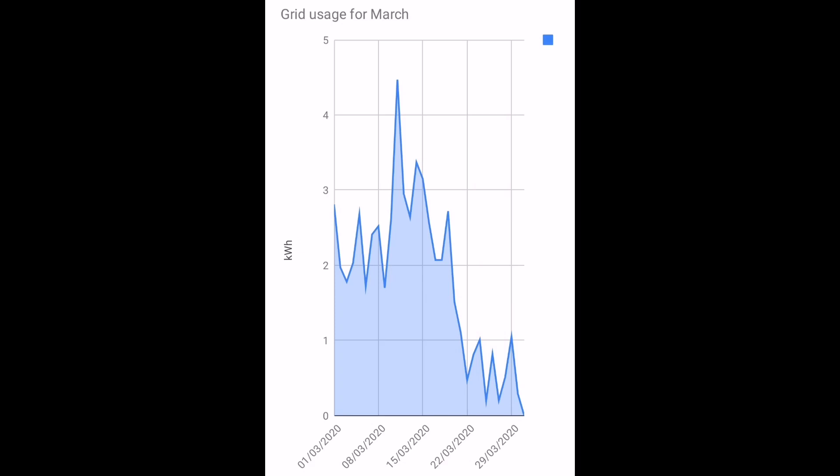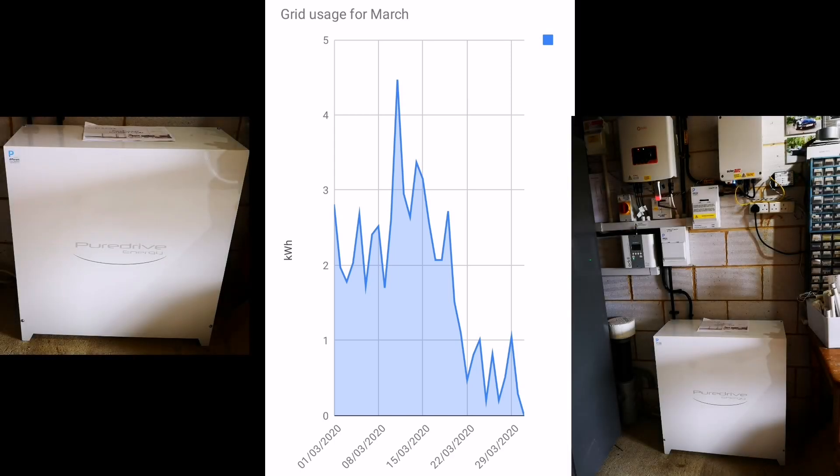Zooming in on grid usage for March, something significant happens towards the end of the month. As you may know from my EV puzzle videos, we've got a PureDrive Energy 4.8kWh home storage battery installed — that went in on the 16th of March. We had a few days sorting out some issues, and I discovered there's actually a fault with the battery. But after that I'm now getting very low consumption numbers — somewhere between 0.1kWh and just over 1kWh a day. Next month, hopefully less than 30kWh of grid usage in total.